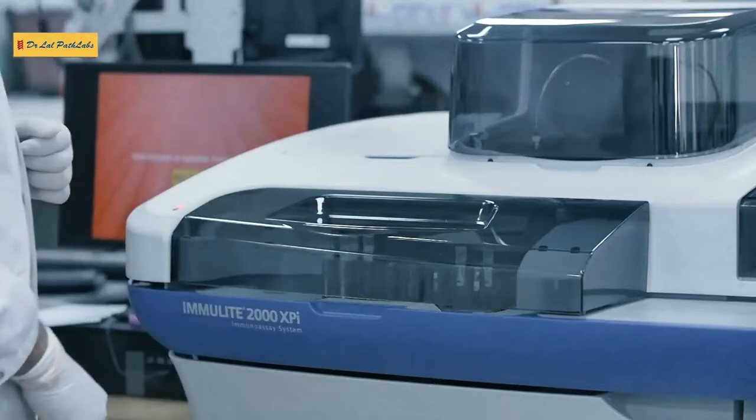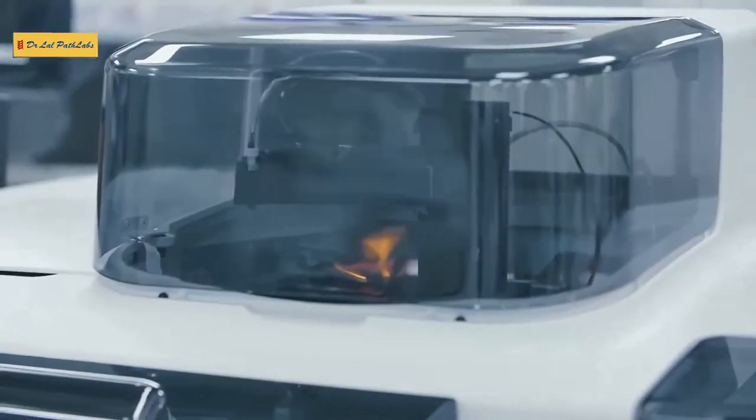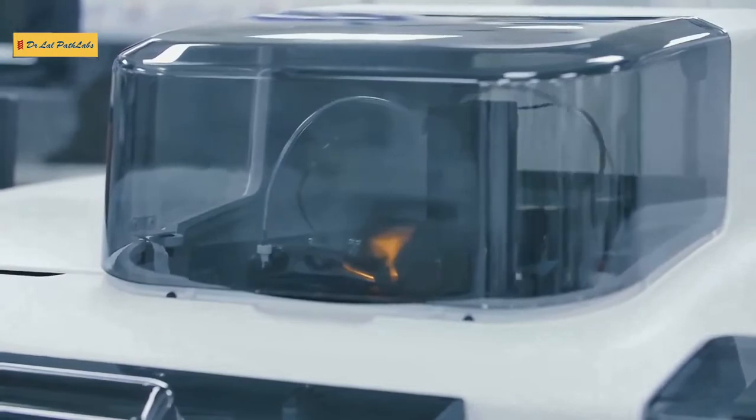Let me show you what the Immoled 2000 XPI does. This advanced immunoassay system with optimum efficiency comes with 200 tests per hour. And does this also do maternal serum screens? Yes, it does maternal serum screens — dual and triple testing.